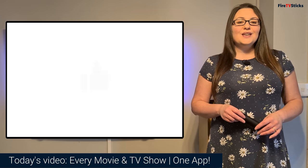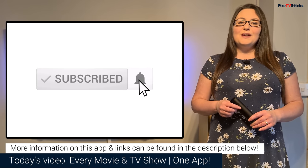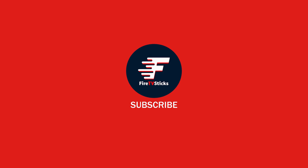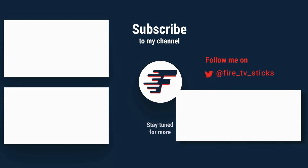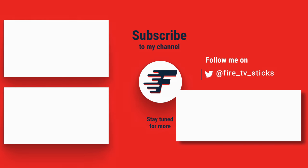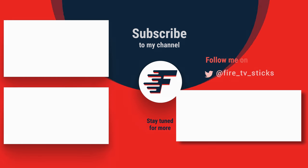Thank you for watching guys. If you enjoyed this video, don't forget to give it a like and subscribe to my channel, making sure that you turn on notifications so you don't miss out on any of my latest releases. Thank you for watching.